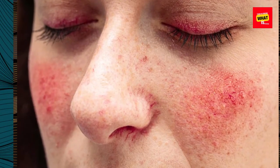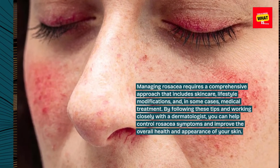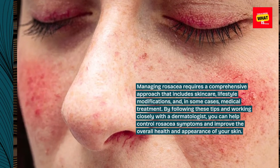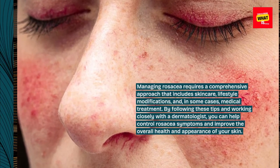Managing rosacea requires a comprehensive approach that includes skin care, lifestyle modifications, and, in some cases, medical treatment. By following these tips and working closely with a dermatologist, you can help control rosacea symptoms and improve the overall health and appearance of your skin.